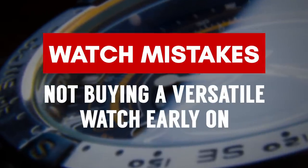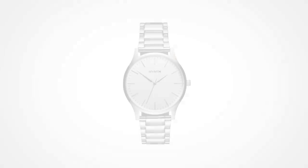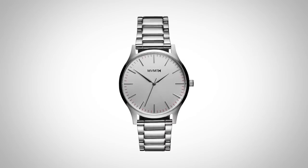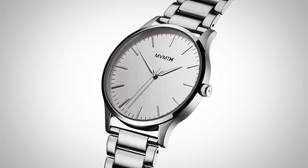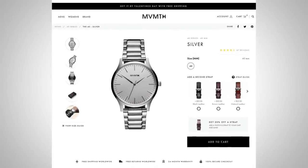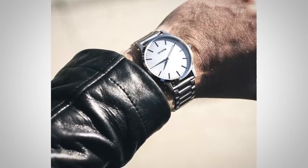Watch Buying Mistake Number 2: not buying an everyday wear watch early on and instead buying something really flashy that draws a lot of attention to itself. Those watches are fine, but not early on. You want something that can be dressed up, dressed down — something versatile. This watch right here works really well because I love silver. It's from Movement Watches' 40 millimeter collection, known as the Silver. It's a beautiful watch I've had almost two years — I can dress it up or down, and it gets you used to wearing watches.